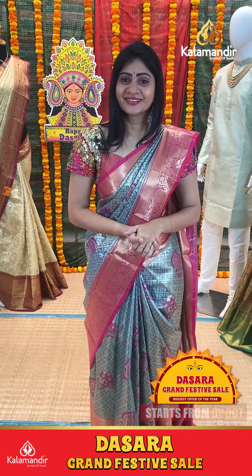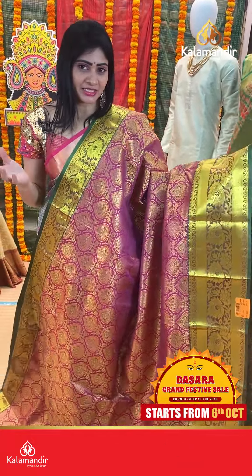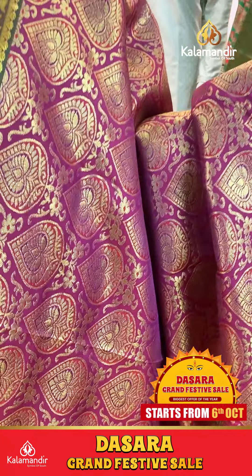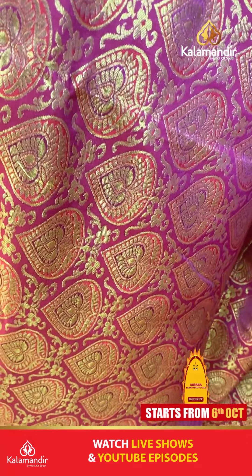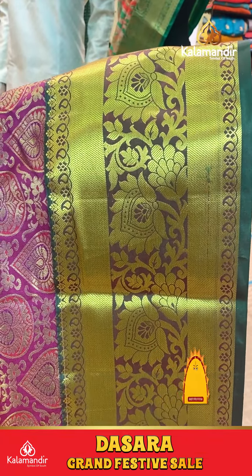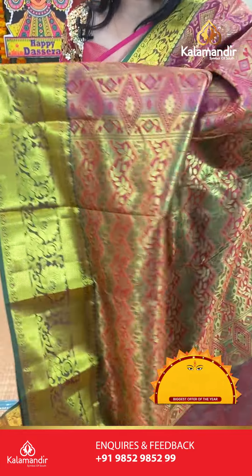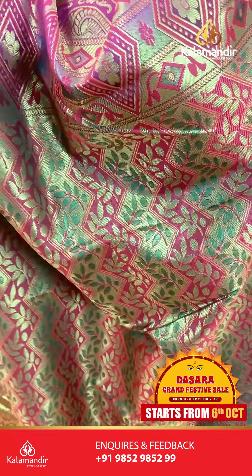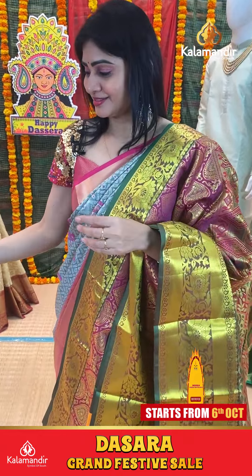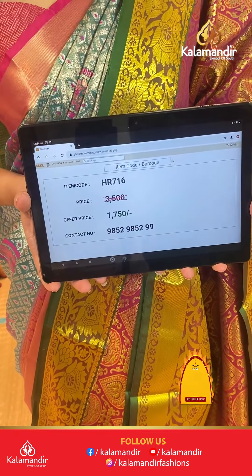Pink with green is a never-failing color combination. Brocade booties on body with gold zari. Black magenta mixed. Coming to border, tribal border, cross lines and floral jaal along with small florals and paisleys. Coming to pallu, it says zari in pallu. Blouse is plain with border. Item code HR716, offer price 1750 rupees only.